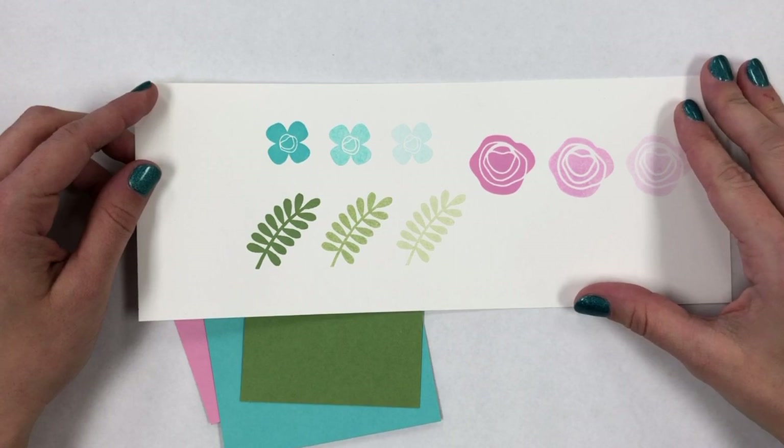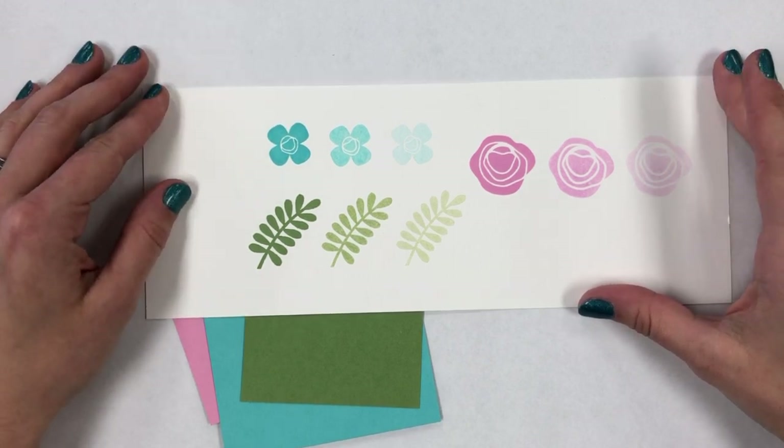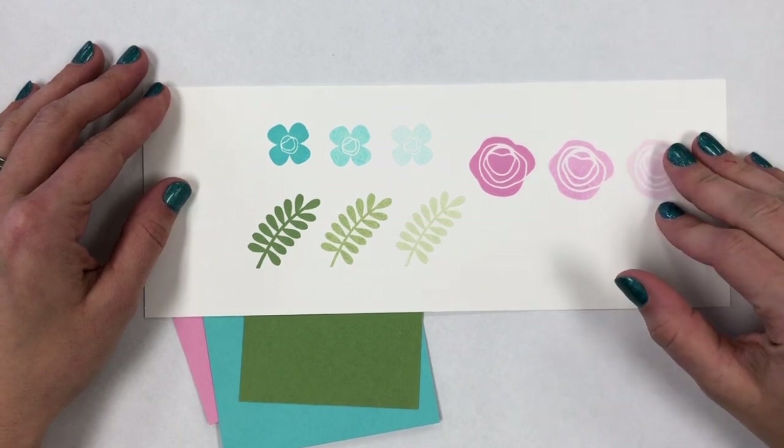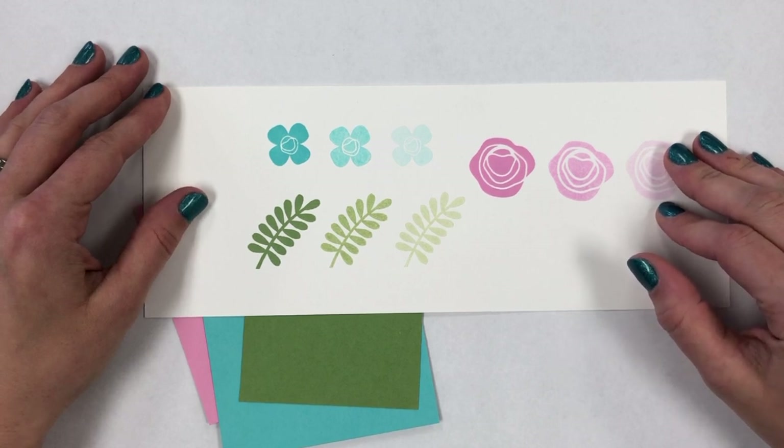Hi everyone, welcome back! It's Taylor from Tailored Expressions, and I'm sharing with you today part two of my video series on Tailored Expressions ink. In part one I shared about two of my favorite features: the coverage and the blendability of our inks.